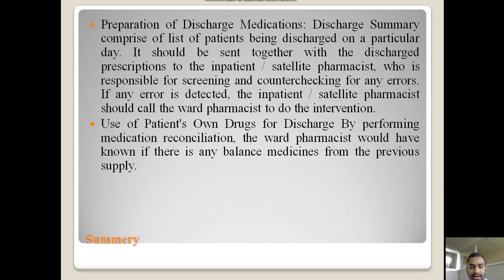The first main point in the summary is preparation of research medications. A summary comprised of a list of patients being researched on a particular day should be sent together with the research prescriptions to the inpatient or satellite pharmacist, who is responsible for screening and counter-checking for any errors. If any error is detected, the satellite pharmacist should call the ward pharmacist to do the intervention.